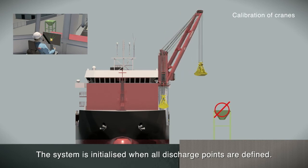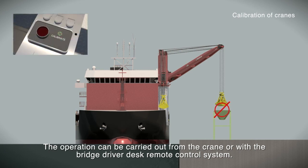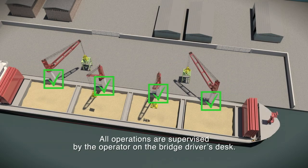The system is initialized when all discharge points are defined. The operation can be carried out from the crane or with the bridge driver desk remote control system. All operations are supervised by the operator on the bridge driver's desk.